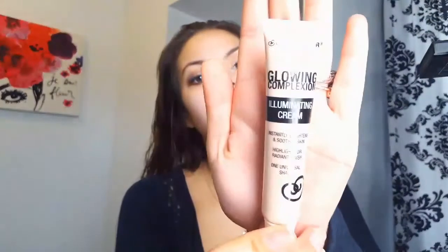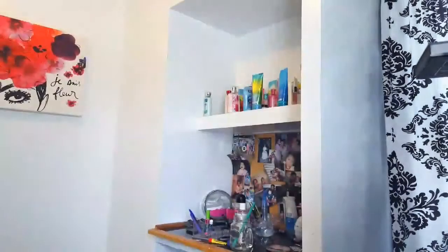Then I'm going to go in with my City Color Glowing Complexion Illuminating Cream. This is a liquid highlighter — it's the best liquid highlighter I've ever tried so far. It's only $5 and you get so much product, and it just gives you a really nice subtle glow. I love it. I'm putting that on the tip of my nose, my cupid's bow, my chin, and the tops of my cheekbones. If you guys can't find this anywhere, I'll have everything linked down below.